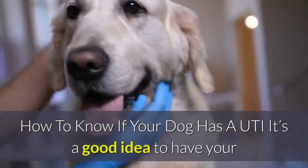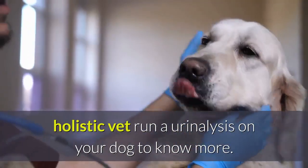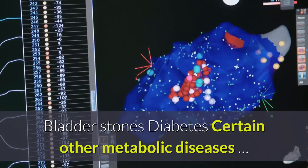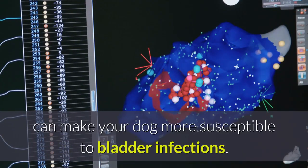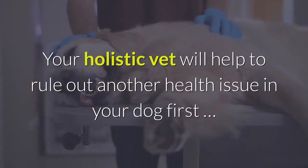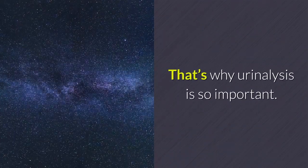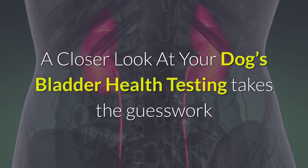To know if your dog has a UTI, it's a good idea to have your holistic vet run a urinalysis. Dr. Chapman reminds us that other health issues like bladder stones, diabetes, and certain metabolic diseases can make your dog more susceptible to bladder infections. Your holistic vet will help rule out another health issue first, as it may be the reason why she's having bladder troubles. That's why urinalysis is so important.